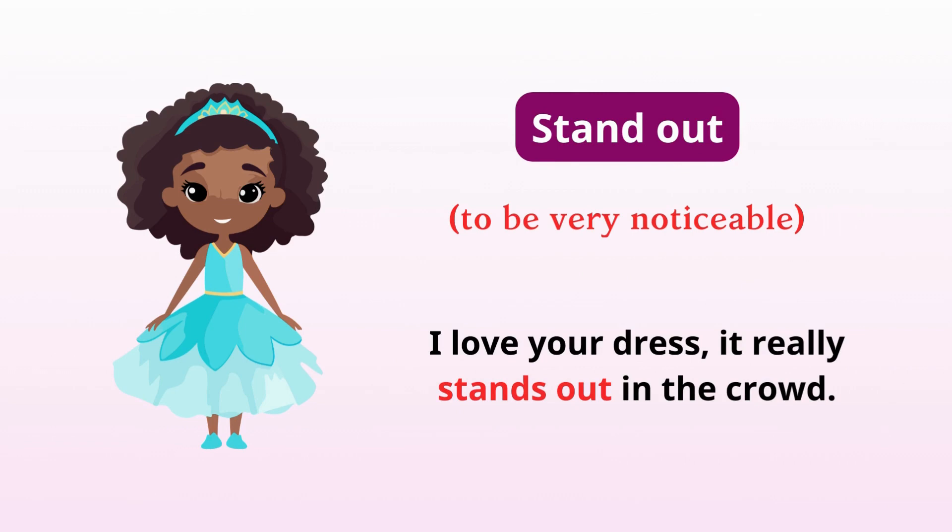Stand out. To be very noticeable. I love your dress — it really stands out in the crowd.